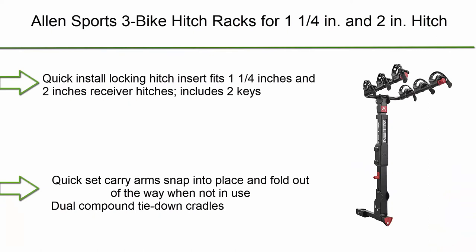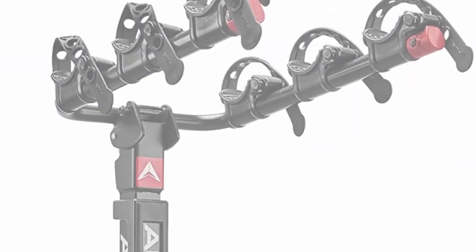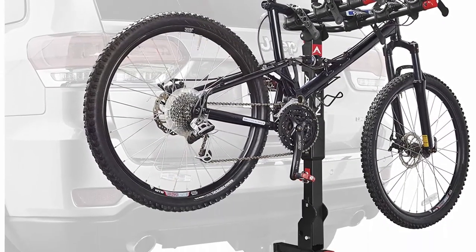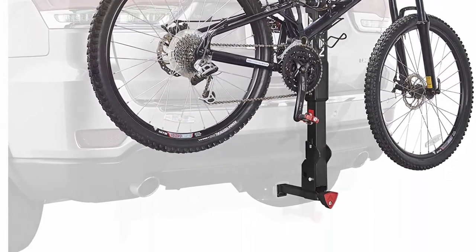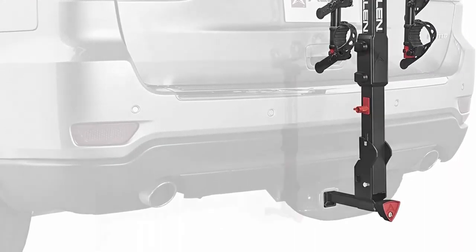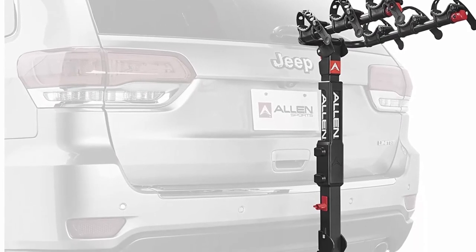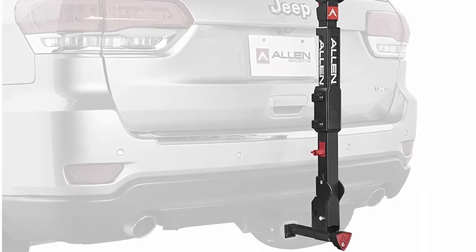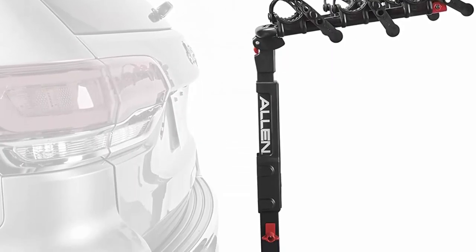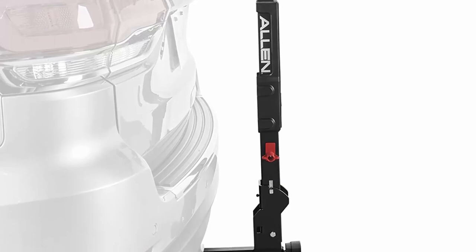Number 2: Allen Sports Three Bike Hitch Rack for 1.25-inch and 2-inch hitch receivers. Features a quick-install locking hitch insert with two keys included. Quick-set carry arms snap into place and fold out of the way when not in use. Dual compound tie-down cradles and quick-set straps individually secure and protect bicycles. Internal tilt-away release allows for easy lift gate access, and a padded spine shield protects bicycles during transport.